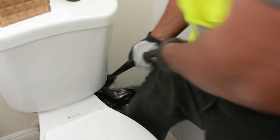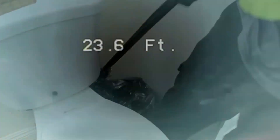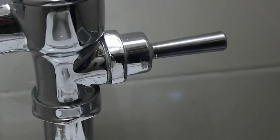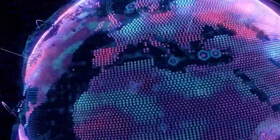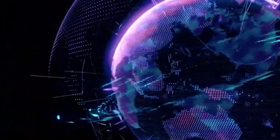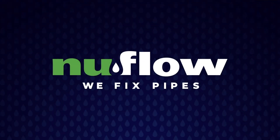Once cured, the bladder is deflated and removed from the system. A final CCTV camera inspection takes place to ensure the liner was installed correctly. NuDrain is the solution to rehabilitating and extending the useful lifespan of non-pressurized mechanical systems with minimal disruption. Through its network of certified contractors, NuFlow has successfully rehabilitated millions of feet of failing pipe systems.